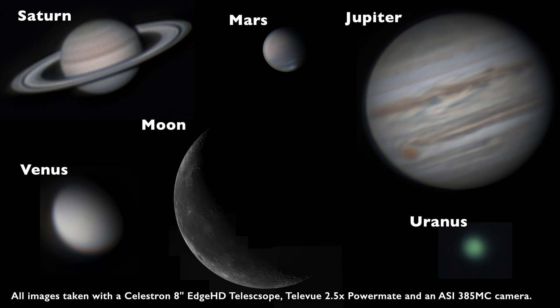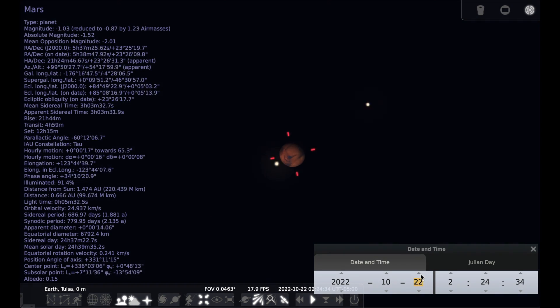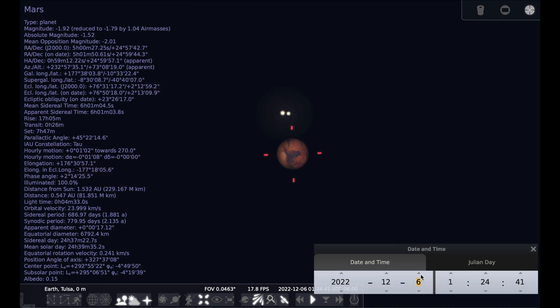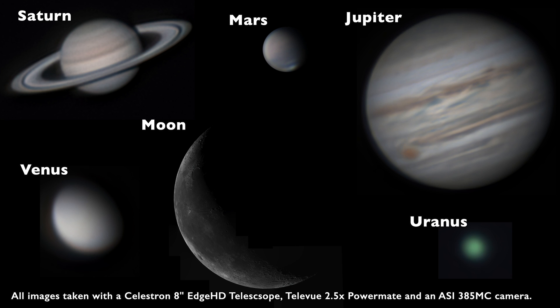Now all these planets are pretty far from opposition, so they're not anywhere near their maximum apparent size. If you wait until they are at opposition and at their closest approach to Earth, the quality of the images improves quite a bit as their apparent size gets bigger, making it easier to capture more detail — especially with Mars, which is quite a bit smaller than it will be at opposition late this year. Saturn and Jupiter also weren't that close to opposition, so the images of those planets will be a lot better during the late summer period.